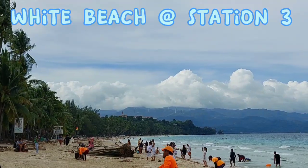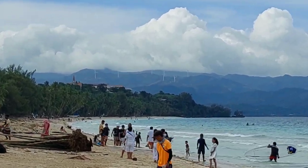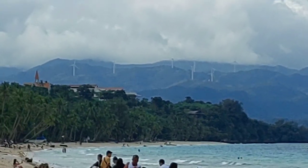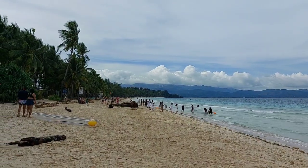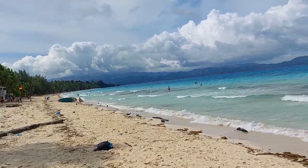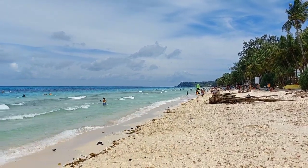I don't know guys if it registers here in my video, but from the distance where the mountains are, those are windmills. Very nice. It is an amazing day today here in Boracay guys. The sun is out, the sea is blue, and the weather is way better than the past couple of days.